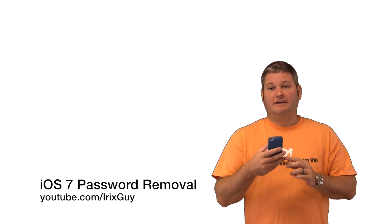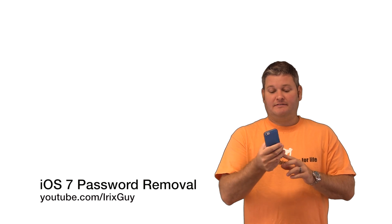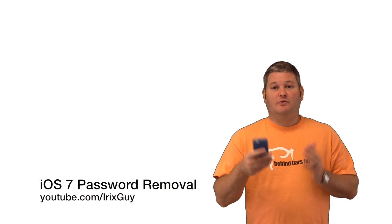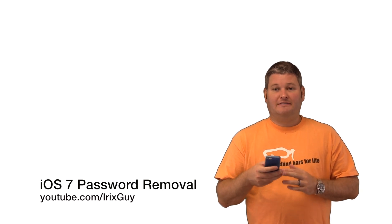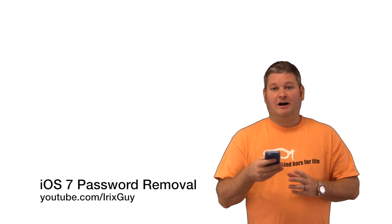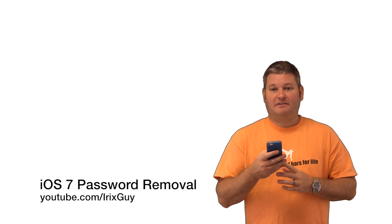The one thing you'll notice during the iOS 7 upgrade process is that it's going to prompt you for a passcode. Now if you enter that passcode during the upgrade process like I did, what's going to happen is every time you lock your phone and unlock your phone, you're going to have to type in that passcode.